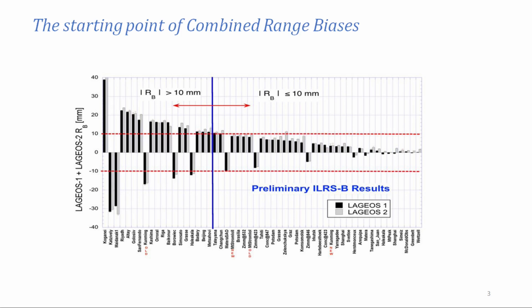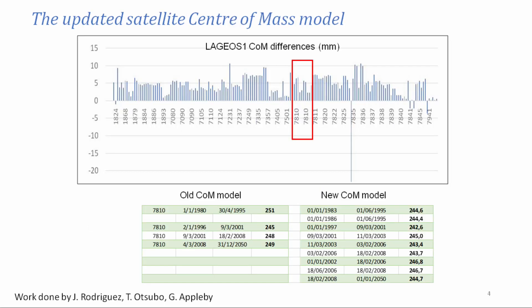As you can see here, most of the biases were positive. The suspect was a real thing. Working on the update of the satellite center of mass — the work was done by Jose Rodriguez, Otsubo, and Appleby — there was an update of the model. The update brought a five millimeter difference for the model. As an example, we have Zimmerwald here.